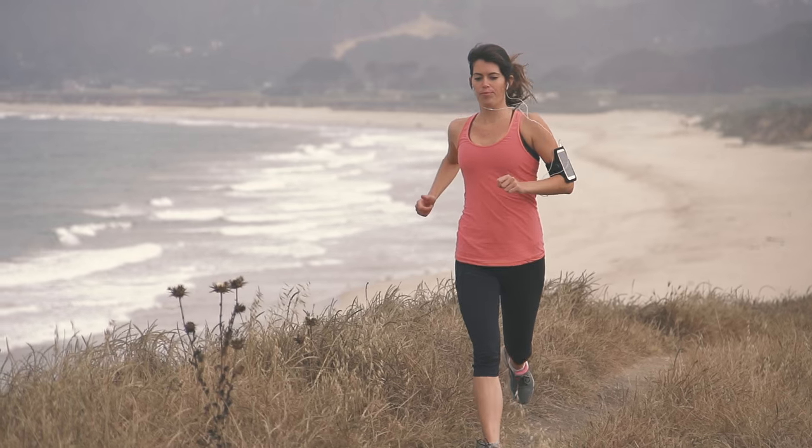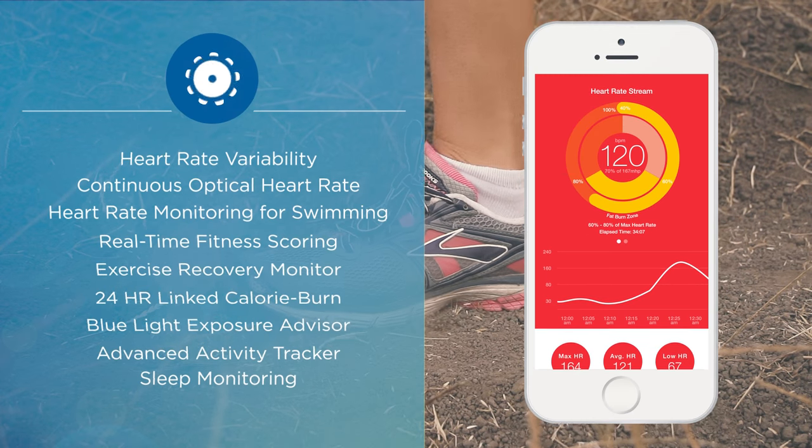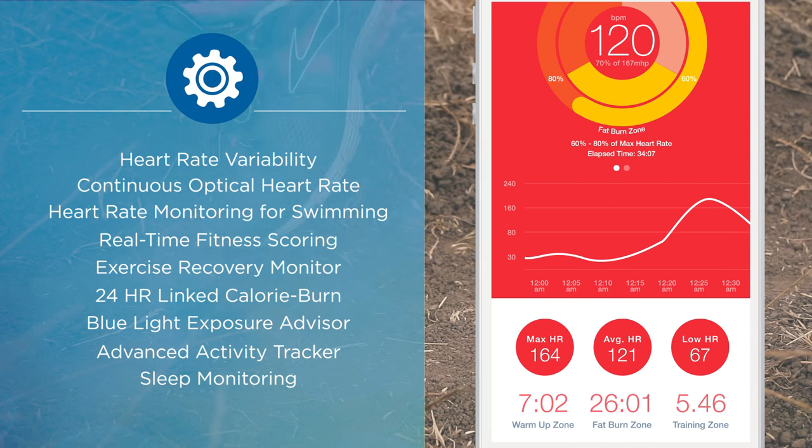Zoom eliminates cumbersome chest belts and streams continuous heart rate data right to your smart device. And Zoom uses your heart rate to calculate accurate calorie burn 24 hours a day.